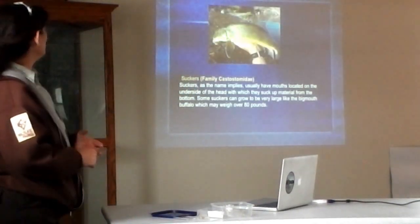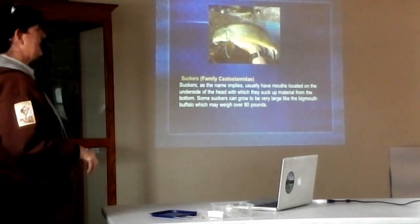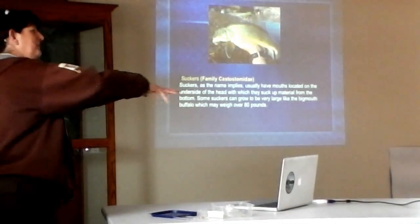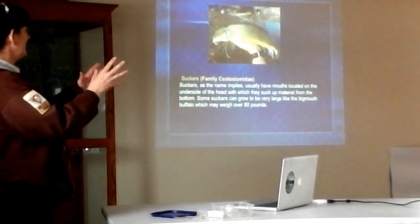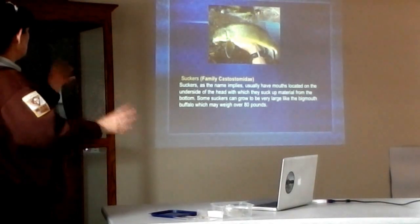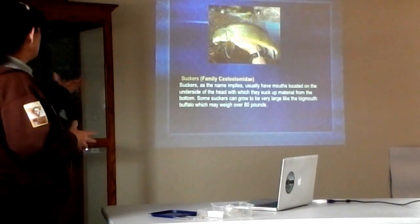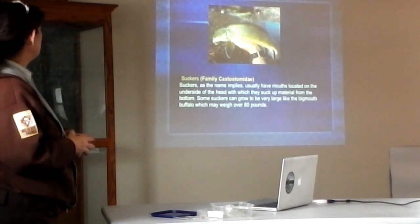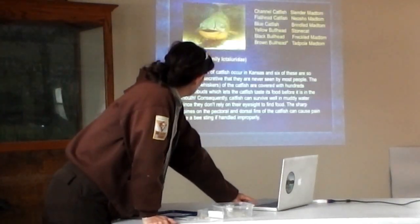Suckers — pretty easy to recognize. They do have that sucker mouth on the bottom. They really are like little vacuum cleaners of the fish world — they go along sucking up rocks and getting material between the rocks. But they can grow up to be pretty big fish. Bigmouth buffalo, which can be over 80 pounds, is a type of sucker. We have quite a few suckers in Kansas.